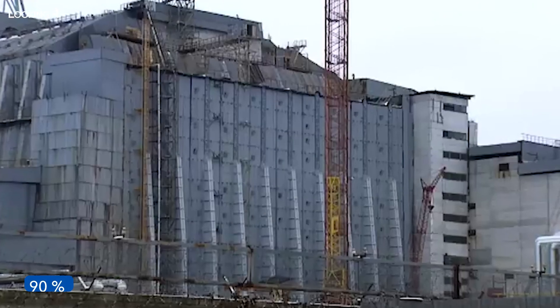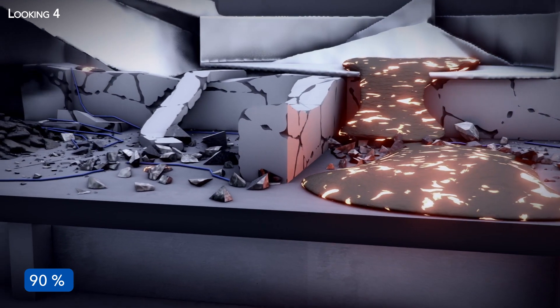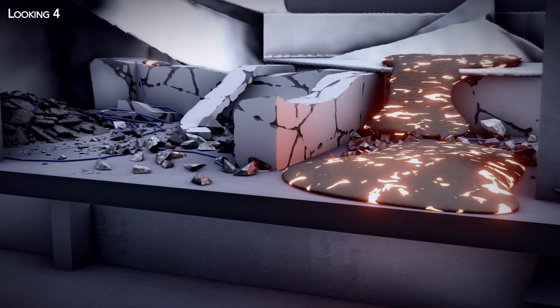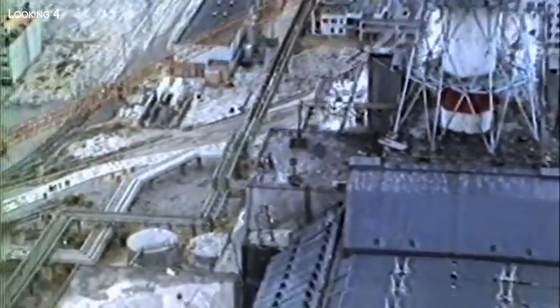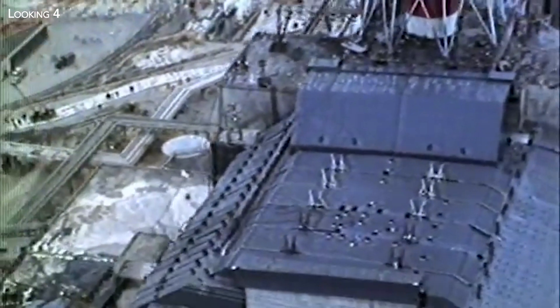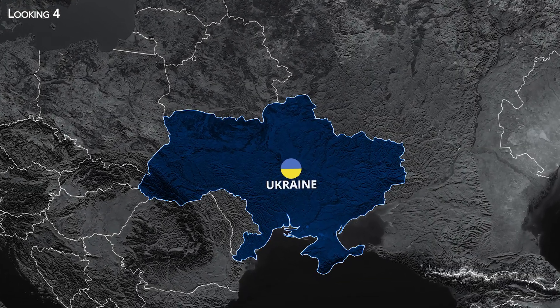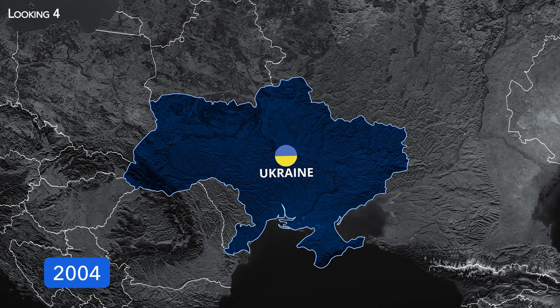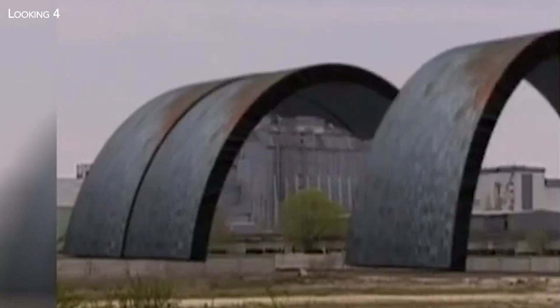Concern was heightened by the fact that 90% of the 200 tons of fuel present inside the reactor at the time of the explosion are still there. In the late 1990s, consolidation work was undertaken to deal with the most urgent problems, intended to provide some 15 years of respite. After gaining independence, Ukraine decided to take a long-term approach, and in 2004 launched a call for tenders to design, build, and commission a new secure containment facility.